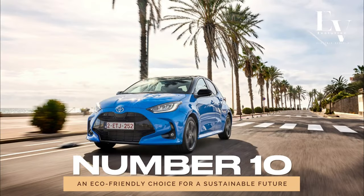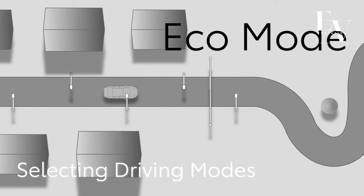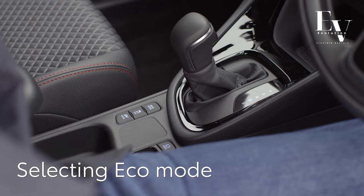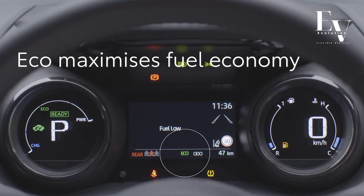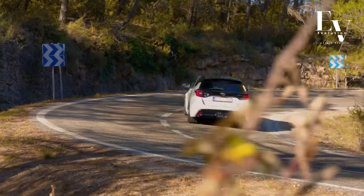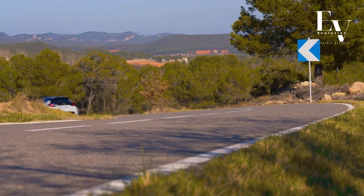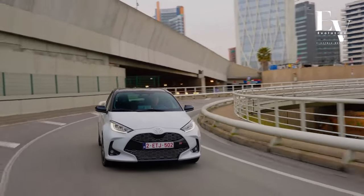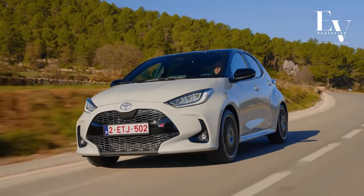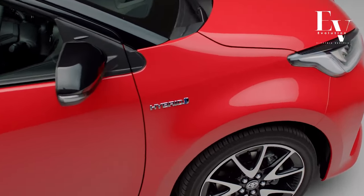Number 10: An Eco-Friendly Choice for a Sustainable Future. In a world where environmental consciousness is more important than ever, the 2024 Toyota Yaris Hybrid stands out as a beacon of sustainability. By choosing the Yaris Hybrid, you're not just driving a car — you're making a statement about your commitment to protecting the planet. With its exceptional fuel efficiency and minimal emissions, this compact hatchback is paving the way for a cleaner, greener future. Whether you're commuting to work or embarking on a cross-country road trip, your Yaris Hybrid is doing its part to reduce your carbon footprint. It's not just a car — it's a conscious choice for a better tomorrow. And there you have it, the top 10 features of the 2024 Toyota Yaris Hybrid.